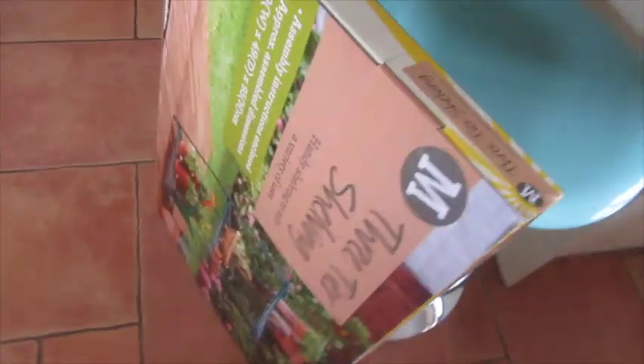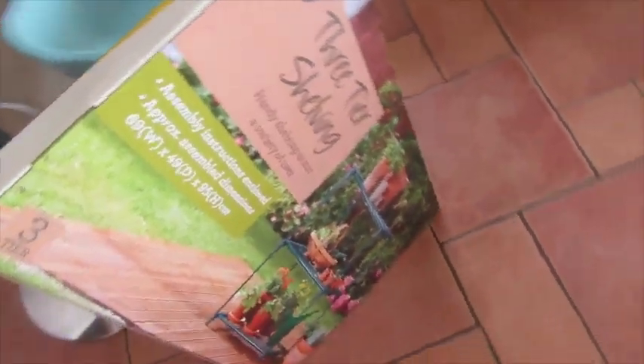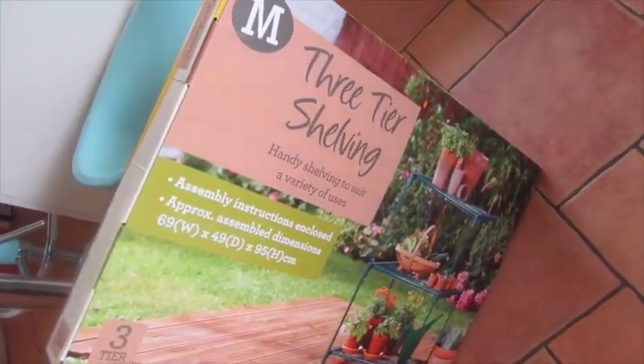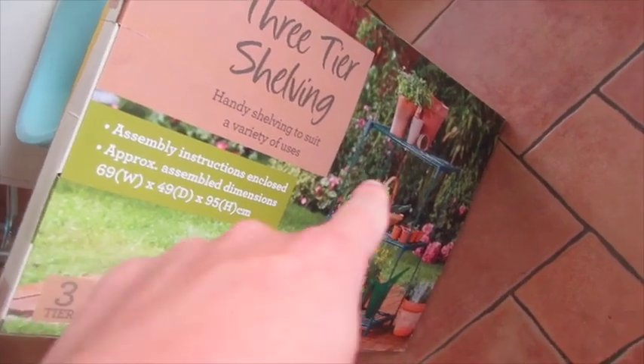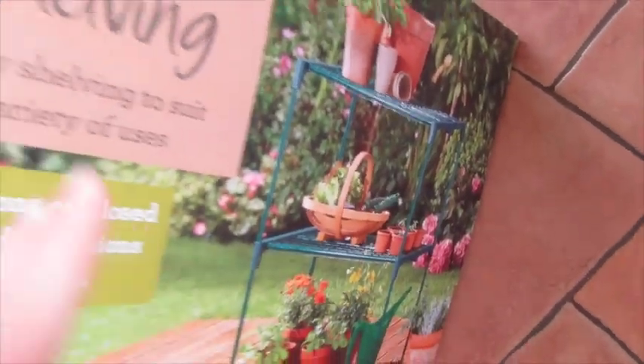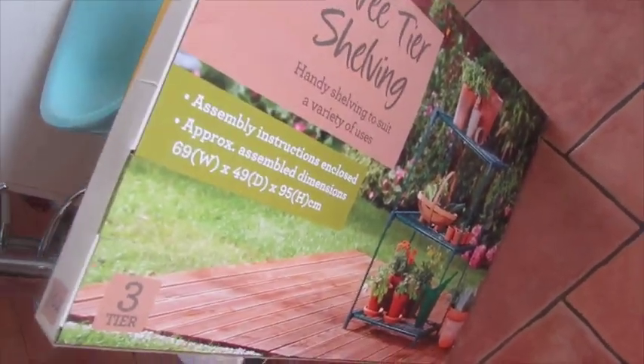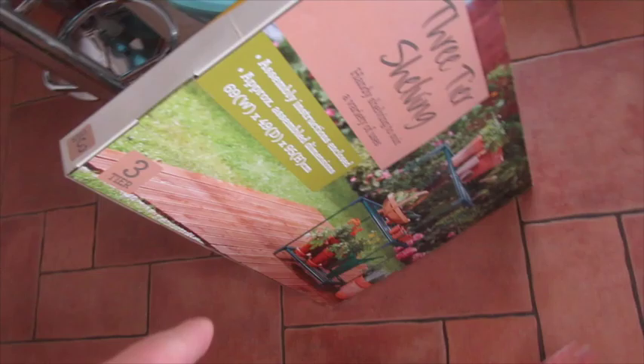The first thing I got, which is basically my freebie I suppose, is a three-tier shelving unit. This was on clearance for just over £3 and it's exactly what I was looking for, just to hold a few pots just outside the front of the house. I've got a lot of them on the floor. So I got that — just over £3.